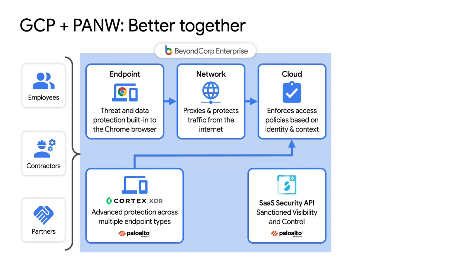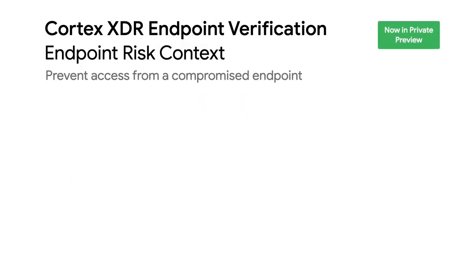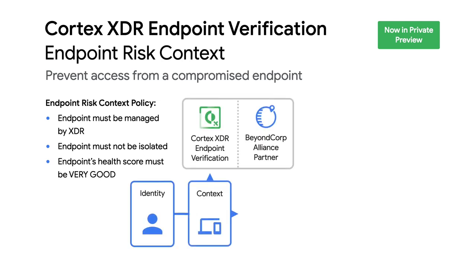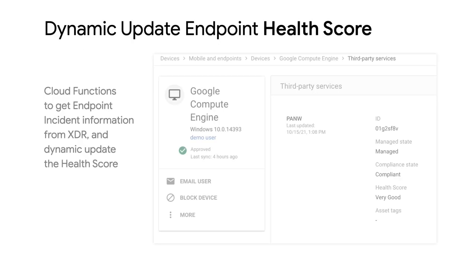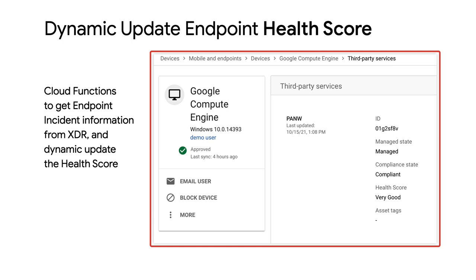In the first release, we measure three things. Number one: we want to make sure the endpoint is protected by a Cortex XDR agent. Number two: the endpoint should not be isolated by your security admin, which would indicate the endpoint is compromised. Number three: we want to make sure there is a health score that meets the threshold you set up. We calculate the threshold based on the number of alerts and their severity. The next release will also include incident information — and those alerts and incidents are based on suspicious activity.